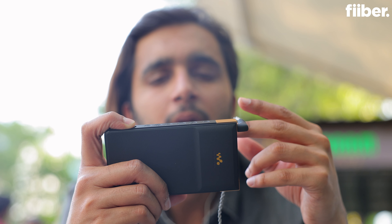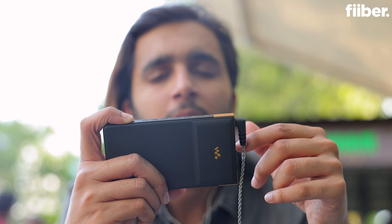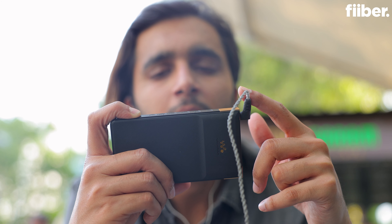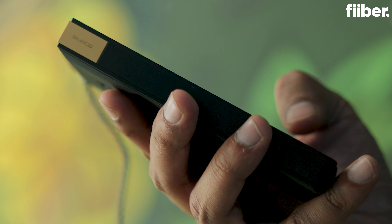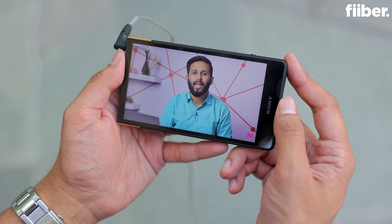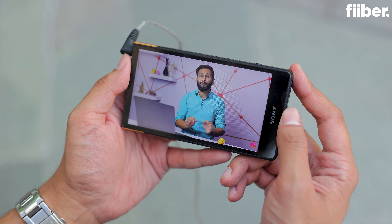Ending my nights with the Walkman ZX707 has become a thing lately. However, you're not getting any stereo speakers or even a single speaker on the Sony Walkman ZX707. I understand this device is meant to enjoy music in the purest form on wired or wireless earphones, but Sony, for that price tag, I think the company could have included a pair of stereo speakers.